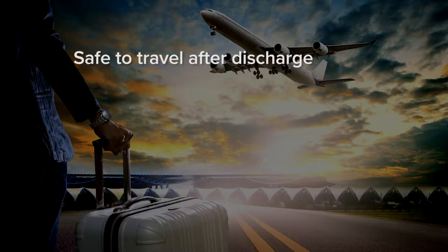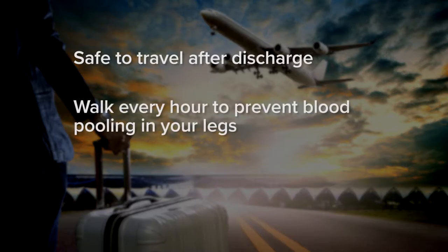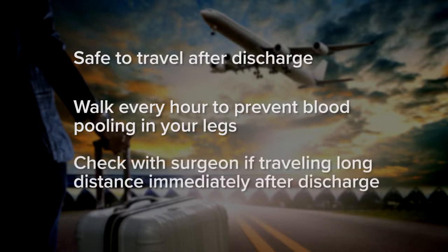Travel. In general, you are safe to travel once you are discharged from the hospital. Be sure to get up and walk every hour, whether you are in a car, a train, or a plane, to keep the blood from pooling in your legs. Please check with your surgeon if you are traveling a long distance immediately after discharge.